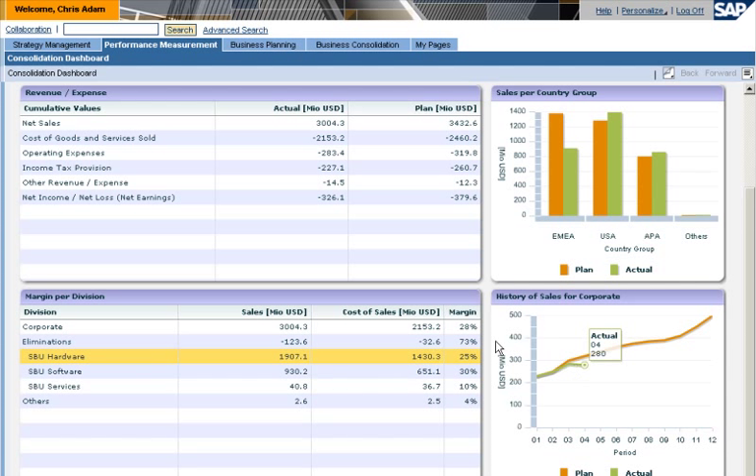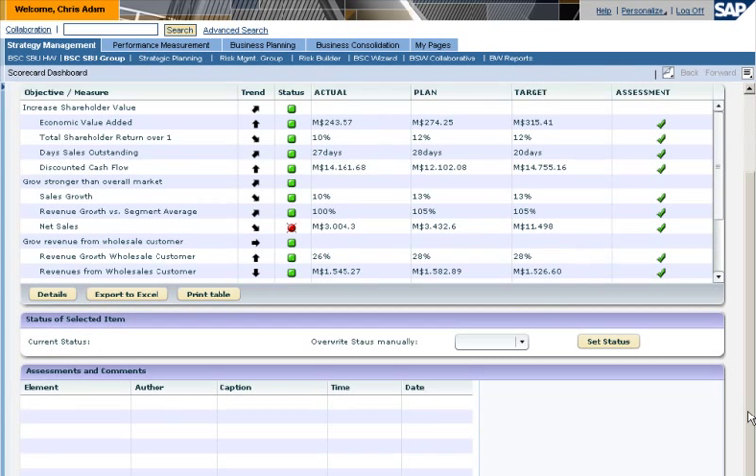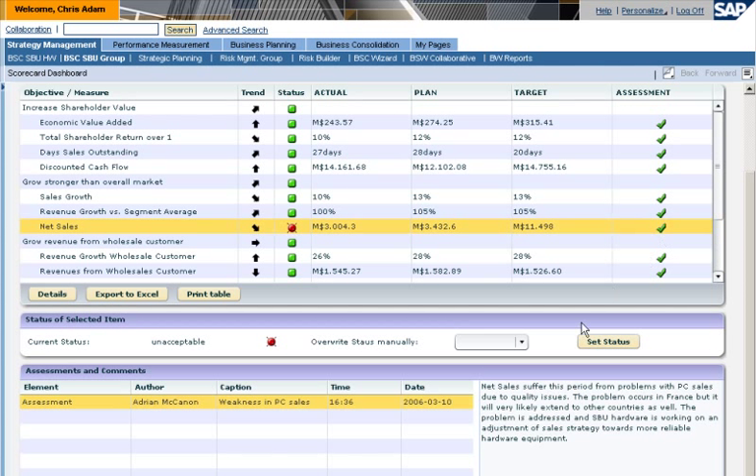The company has implemented a balanced scorecard that formulates strategic goals and tracks the status of all elements of the strategy. Chris notices that net sales are trending downward. He drills down for the assessment of the sales director and learns that there's a problem with a supplier.